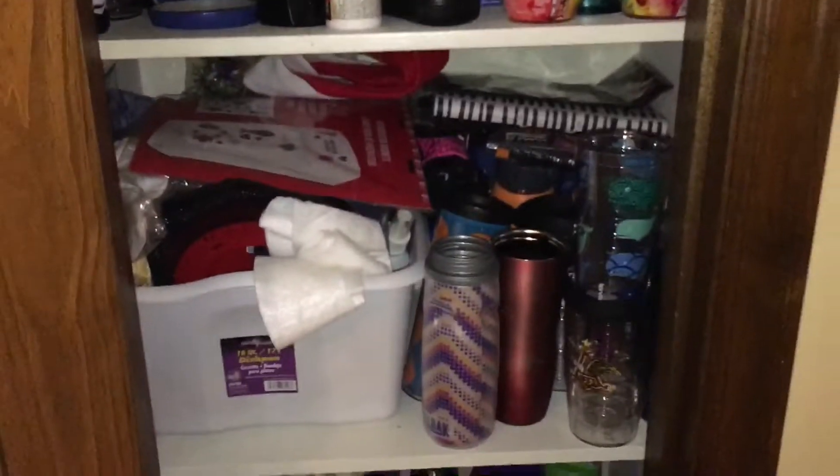Hey guys, welcome back to 31 Bags in 30 Days. We're getting ready to tackle my linen closet today. It's not really a linen closet — it's more like Monica's closet if you watch Friends. Hopefully I can at least tackle one shelf today and get it clean and organized. I've been behind on uploading videos the past couple of days, but I have still been filming. Let's get started — this is my linen closet.